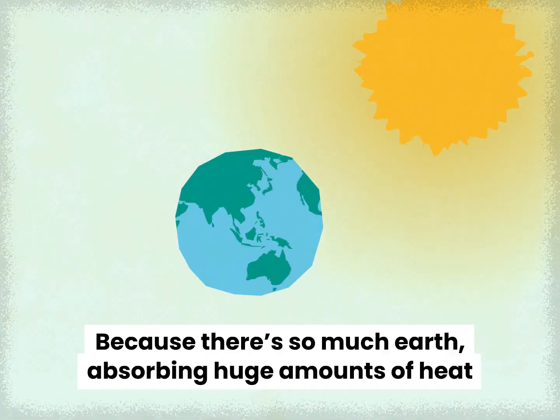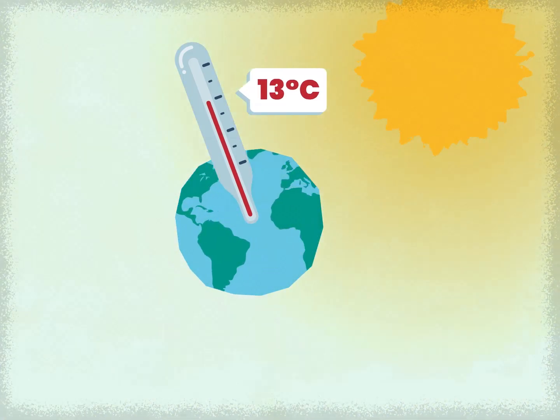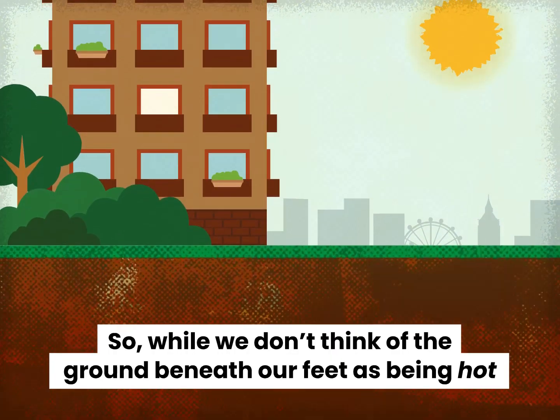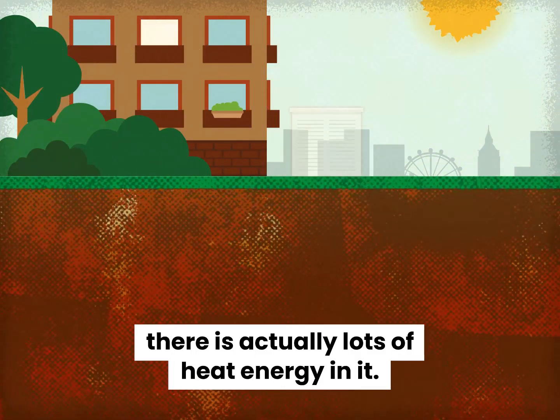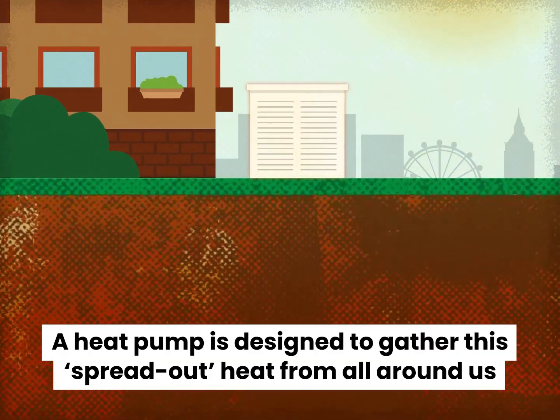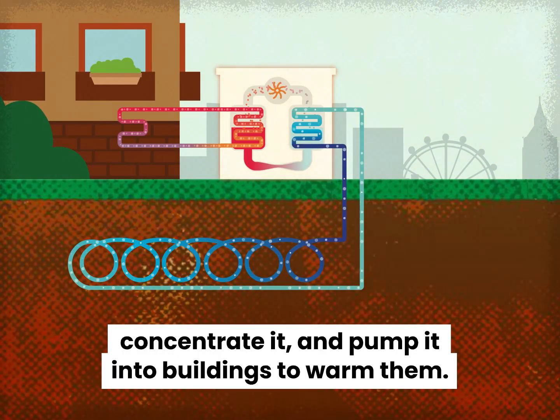Because there's so much earth, absorbing huge amounts of heat only leads to small increases in temperature. So while we don't think of the ground beneath our feet as being hot, there is actually lots of heat energy in it. A heat pump is designed to gather this spread-out heat from all around us, concentrate it and pump it into buildings to warm them.